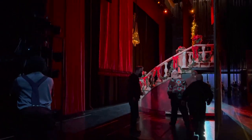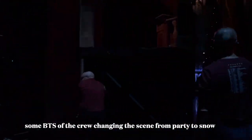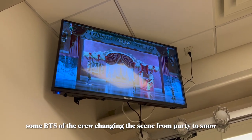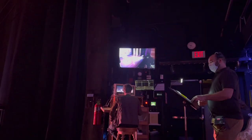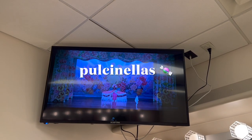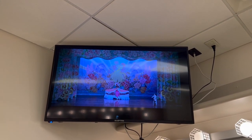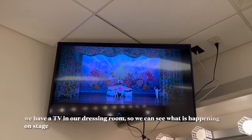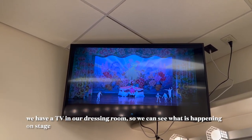Stop, do it again, reset. The joys of tech rehearsal.